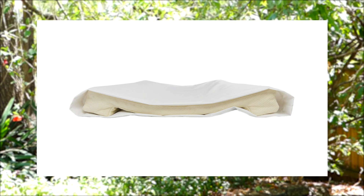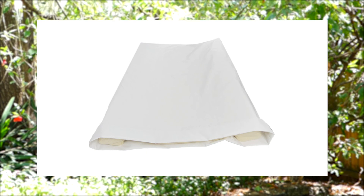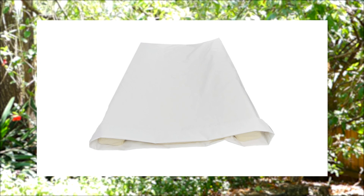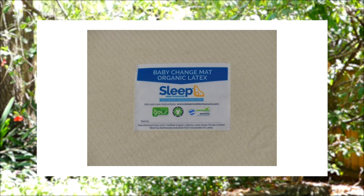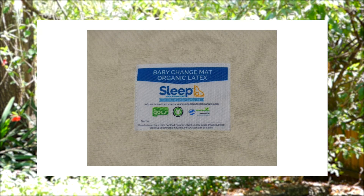The organic cover is machine washable and dryable at low temperatures, which means no matter what mess you are facing, you have the ability to clean it up quickly and easily. As it's made from 100% certified organic latex, it's 100% compostable after you've finished with it.